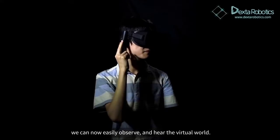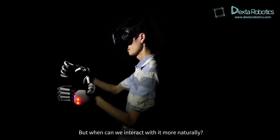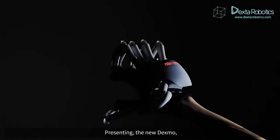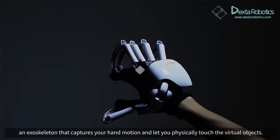Thanks to the VR/MR headsets, we can now easily observe and hear the virtual world. But when can we interact with it more naturally? Presenting the new Dexmo, an exoskeleton that captures your hand motion and lets you physically touch the virtual objects.